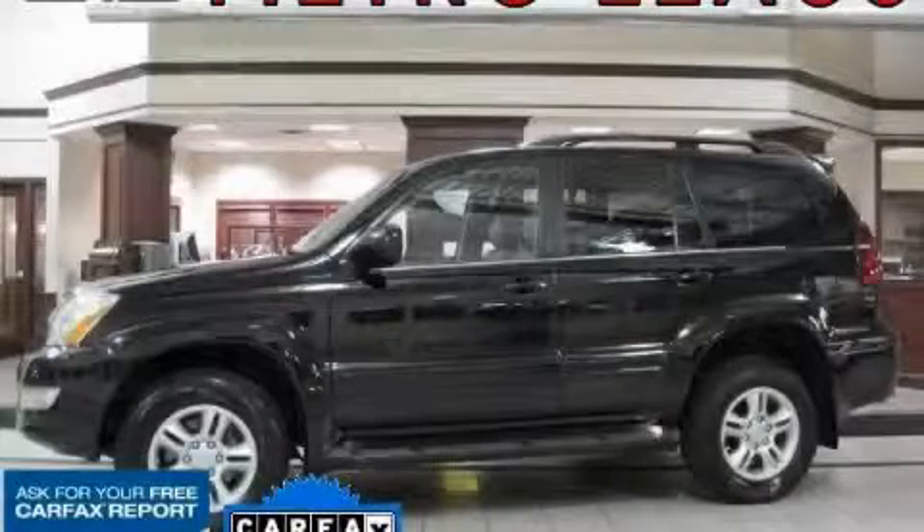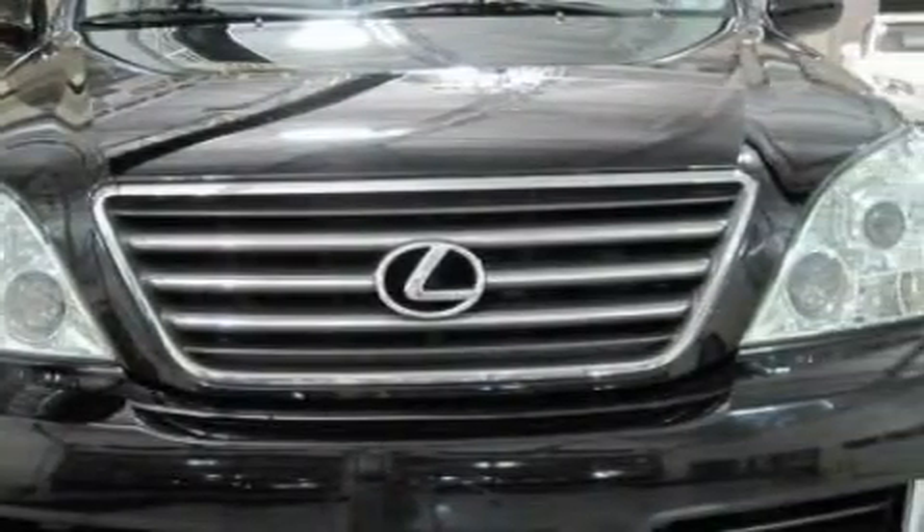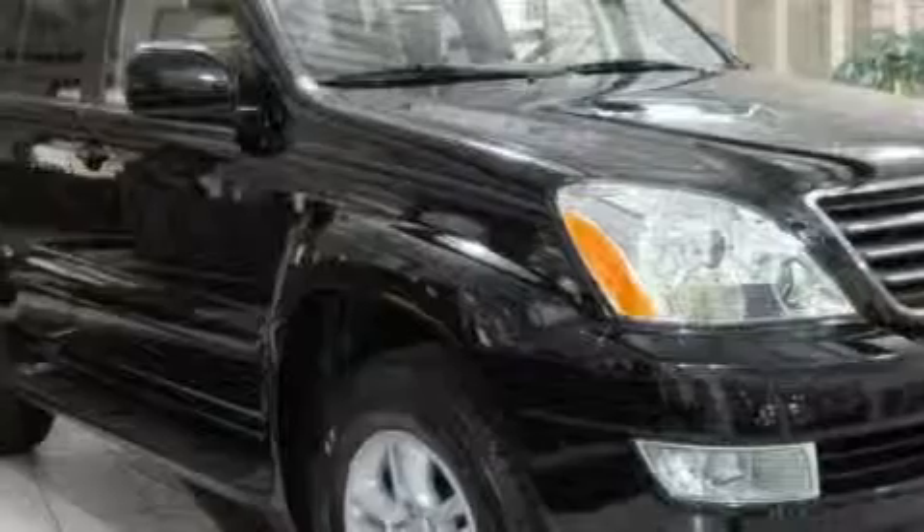This is a 2007 Lexus GX470, with a great fit and finish. The most desirable features on board this Lexus include heated front seats, a moonroof, an in-dash CD changer, rear audio controls, front multi-stage airbags, an anti-lock braking system, and this vehicle has just over 55,000 miles.